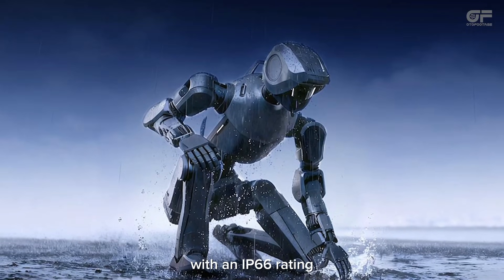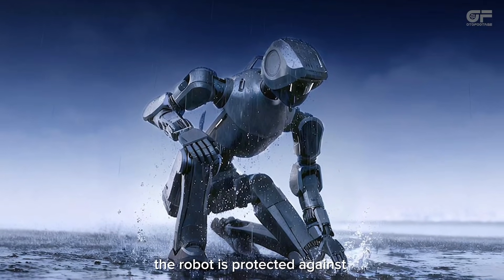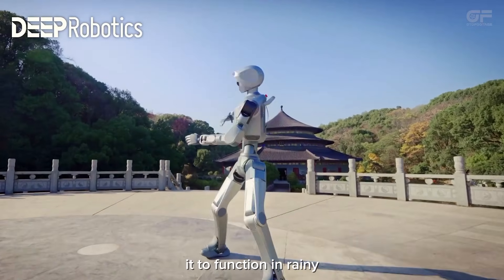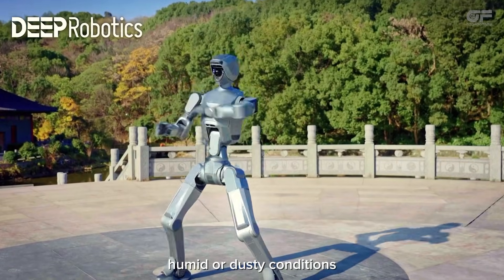With an IP66 rating, the robot is protected against powerful water jets and is fully dust-tight, allowing it to function in rainy, humid, or dusty conditions.